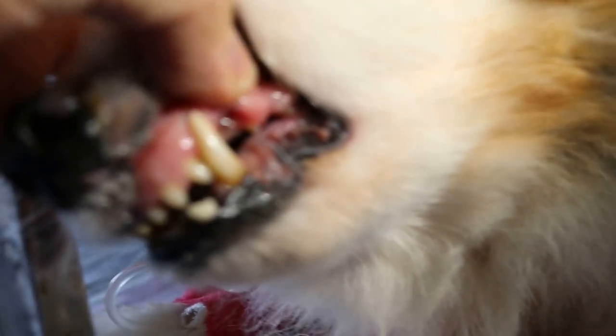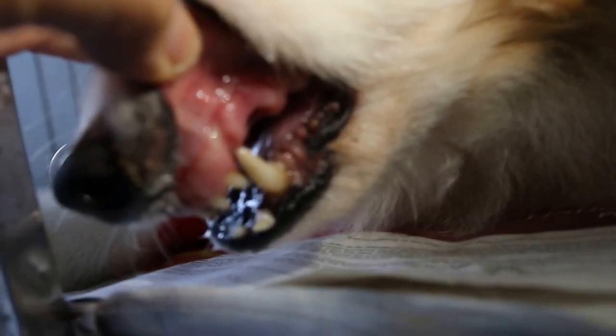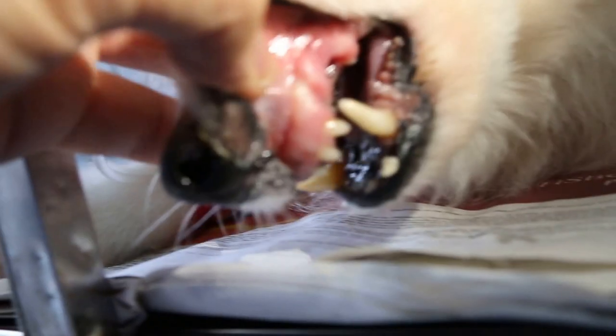Now, you see the gum. This is where the left upper canine tooth was extracted. The gums are very, very thin. Capillary refill time is less than one second.